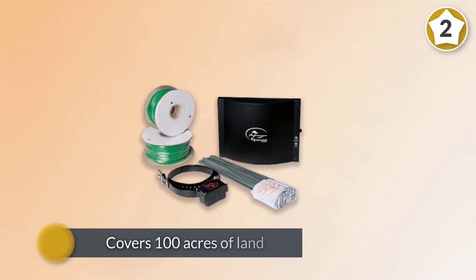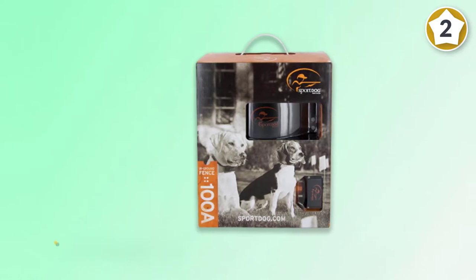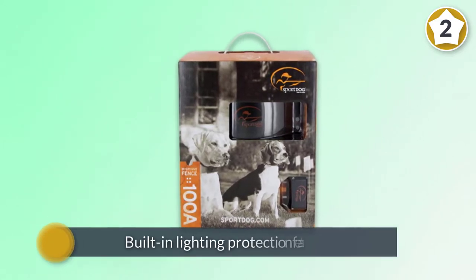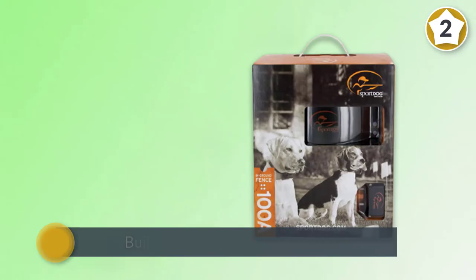There is a built-in lightning protection feature included with this SportDog fence system, with a 9-volt replaceable battery which lasts 6 to 12 months. It is safe and effective for dogs that are more than 10 pounds.